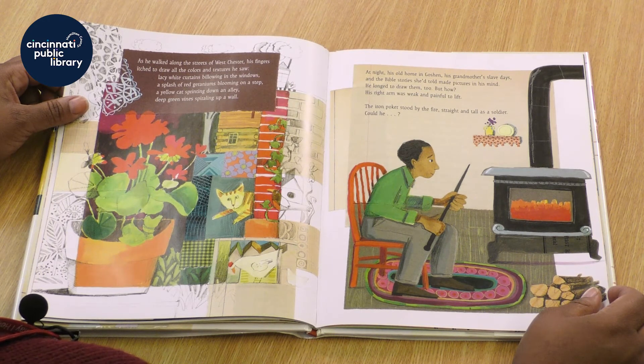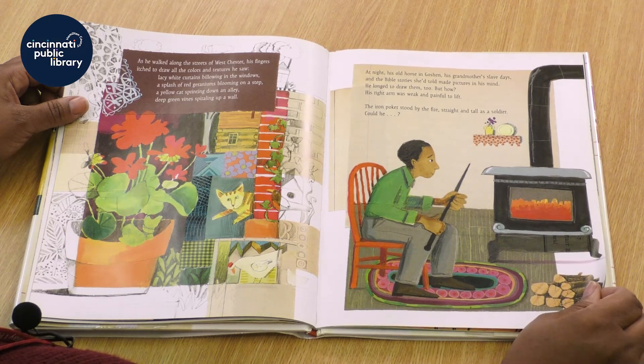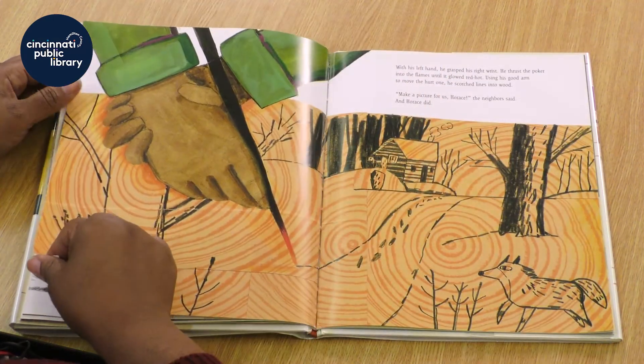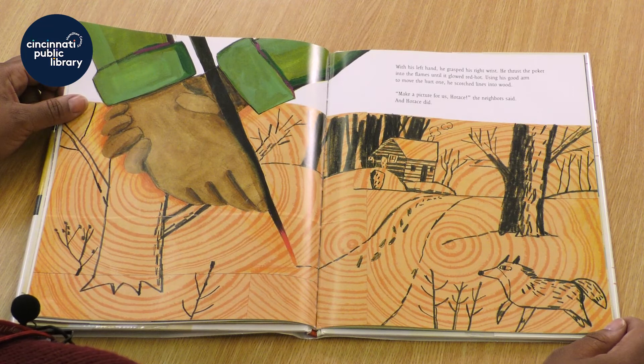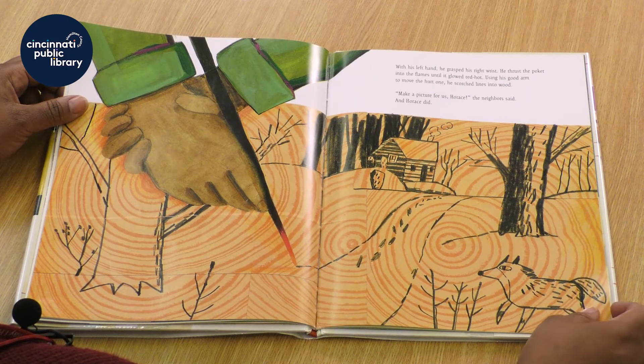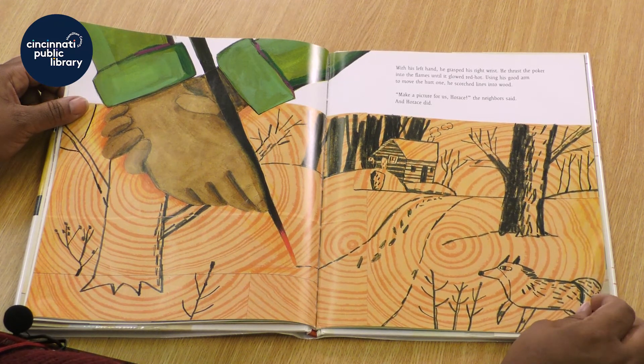He longed to draw, but his right arm was weak and painful to lift. The iron poker stood by the fire, straight and tall as a soldier. Could he? With his left hand, he grasped his right wrist. He thrust the poker into the flames until it glowed red hot. Using his good arm to move the hurt one, he scorched lines into the wood. Make a picture for us, Horace, the neighbor said. And Horace did.